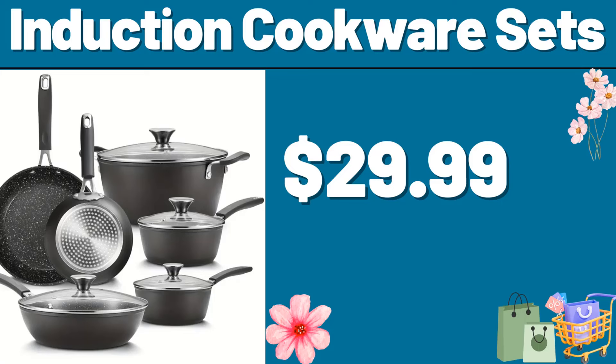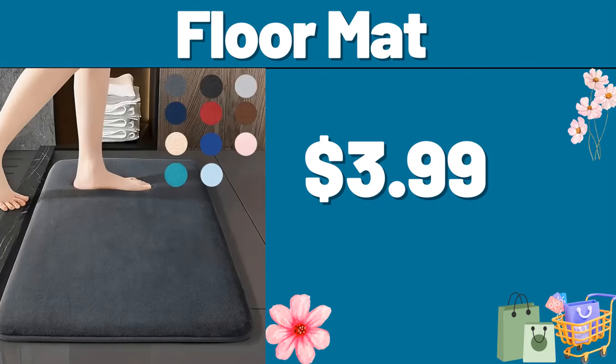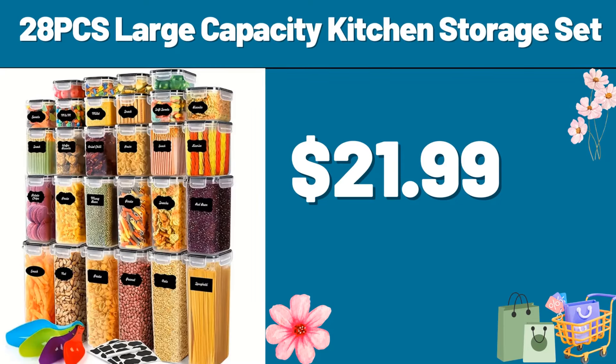Friends, you can share your ideas about the video with us in the comments section. Floor Mat, $3.99. 28 PCS Large Capacity Kitchen Storage Set, $21.99.